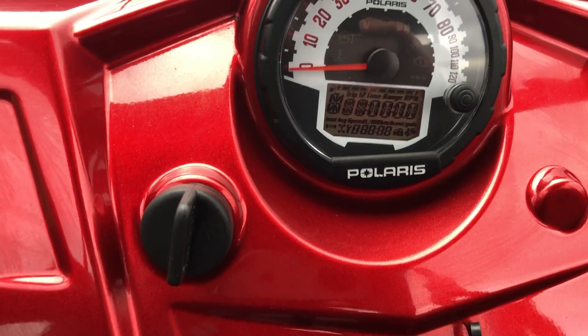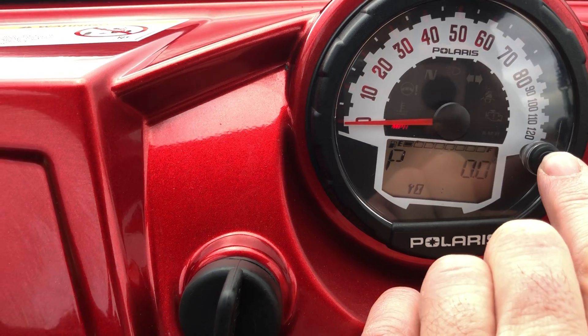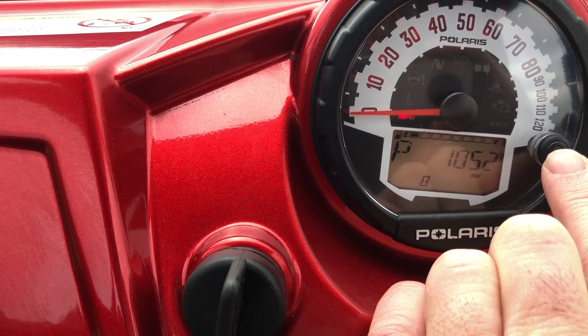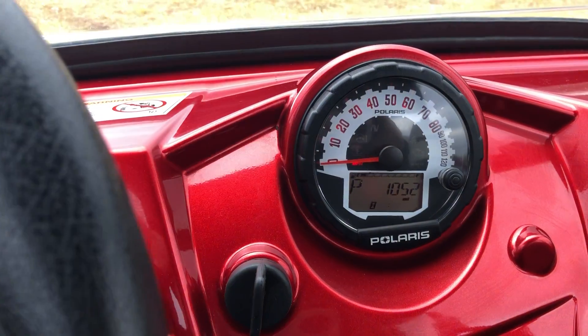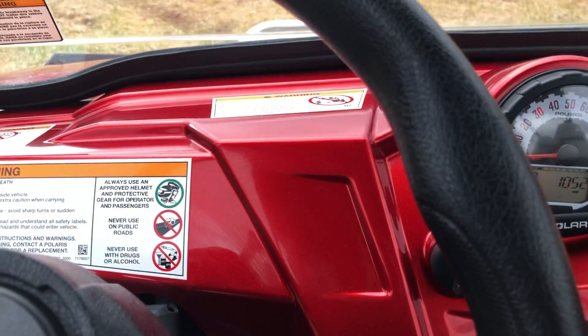The machine has a total of one thousand and fifty-two miles on it and one hundred and thirty-four and a half hours. The trip meters have never even been reset. It starts right up.